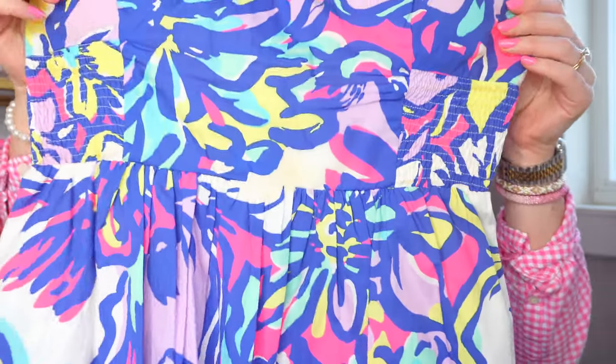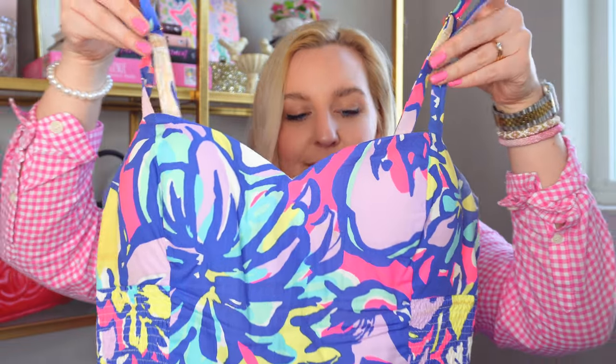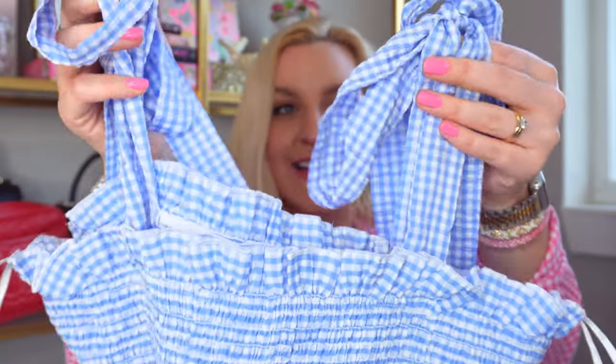My favorite part of spring fashion is dresses! I had to pull out a Lilly Pulitzer dress — this is the Christine dress, a short sundress with cute little straps. I love how colorful Lilly is. I also love a good maxi dress, and this one is more gingham — a long dress from Shein that I wear constantly. I have it in every color; you'll definitely see it more this spring and summer on my Instagram and TikTok at kelly_prepster.